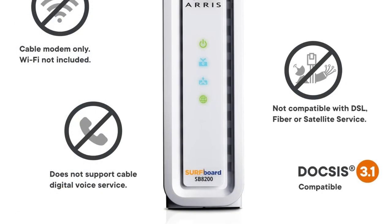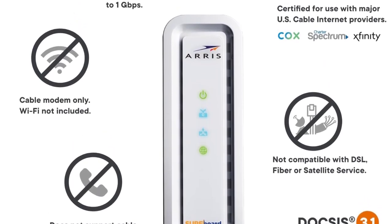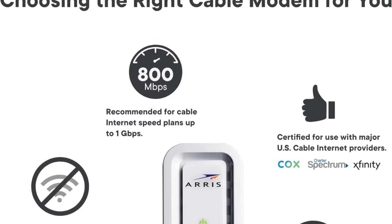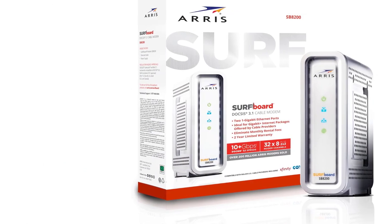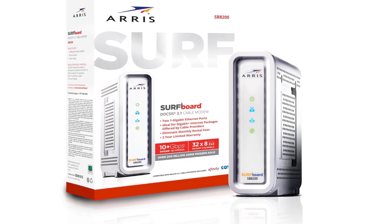Compatible operating systems include Windows 10, Windows 8, and Windows 7 Service Pack 1. Older versions of Microsoft Windows should still function with the SB8200. Additionally, it is compatible with Macintosh 10.4 or higher, Unix, and Linux systems.